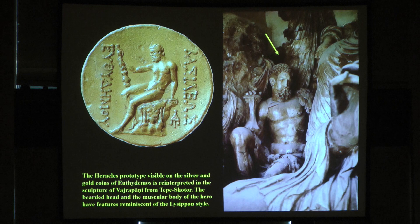The prototype is visible on the silver and gold coins of Euthydemus — one of the Greek kings who ruled in Bactria at that time. On the reverse he is seated on the rocks with the lion's skin on it. Here the Vajrapani is similarly seated on a rock. If I showed this to a Greek archaeologist or art historian, he would immediately say this is Heracles, but he would say there's something bizarre — he has no club. The only difference is he has a Vajra, the thunderbolt, in hand.